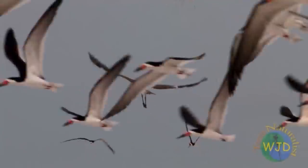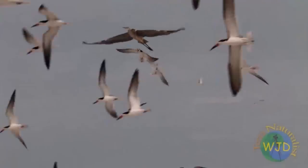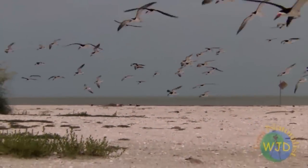Early detection and having help mobbing a predator are two reasons why birds that nest in open sandy beaches breed in groups. The more eyes watching for danger, the better.